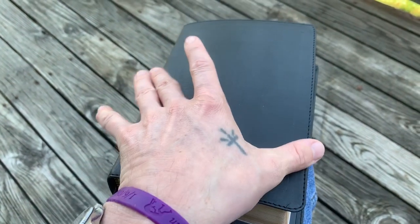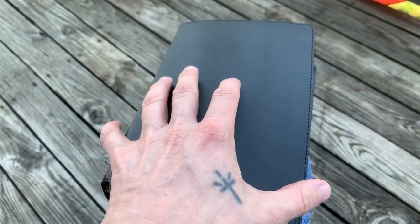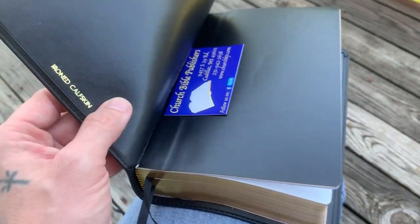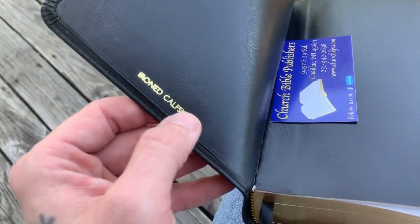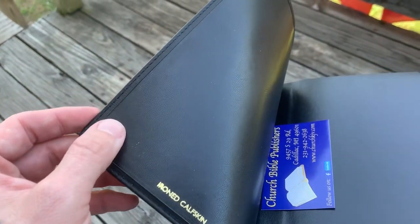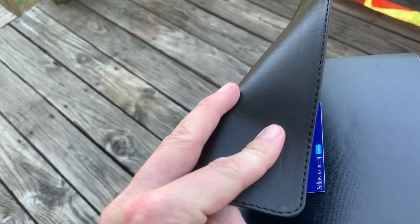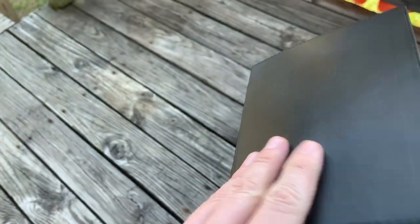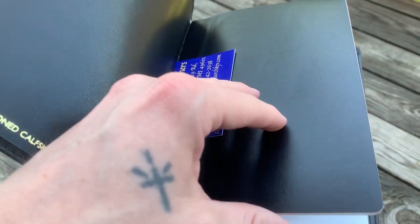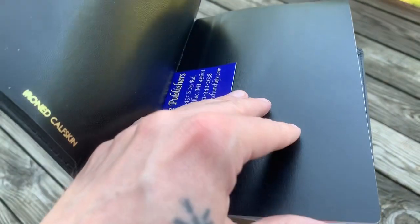I'll put the exact dimensions in the description — one measurement with the cover and one without. When you open it up you see the gold embossed iron calfskin, very nicely done and very comparable to Cambridge. It's actually more supple than a Cambridge cover right out of the box — Cambridge's calfskin tends to be stiffer, and they often put a card stock inside their calfskin.